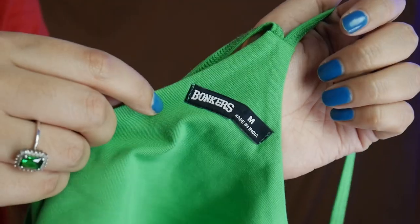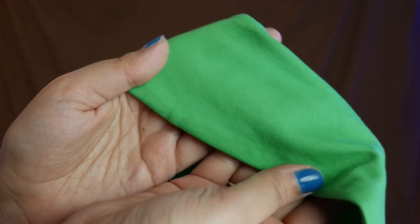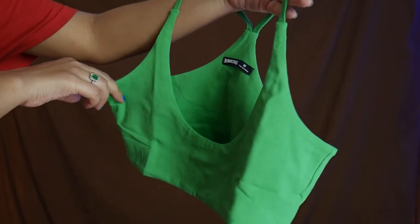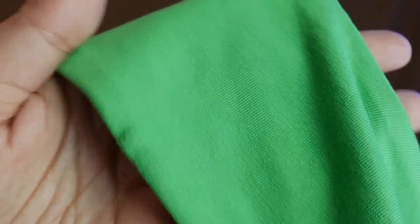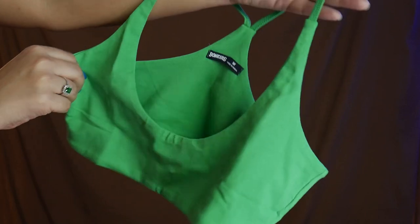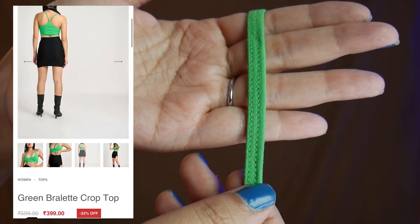I bought this bralette and personally wanted to try it as loungewear. It's very comfy with a halter neck vibe, and the back strap is joined at the back. Simple tee material, very lightweight. It's also double-lined — two layers of fabric. It has a really deep neck. The bralette is available for 399 rupees.